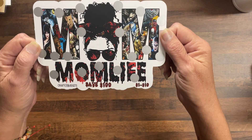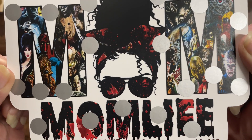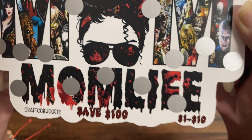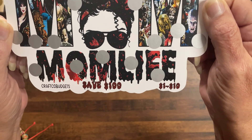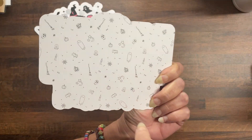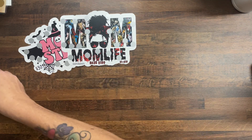Then I did a horror one and this is Mum Life In, and it has all the older horror movies in there. This one is save $100 and denominations one to ten. I put a Halloween theme on the back.